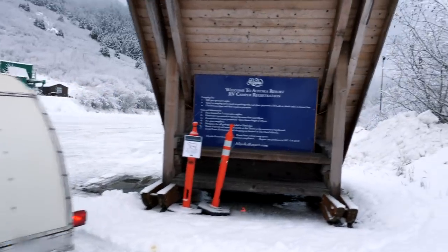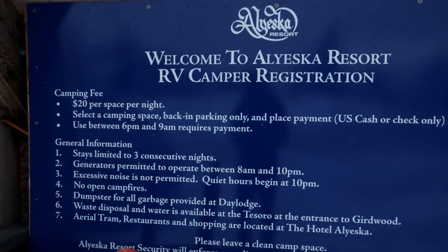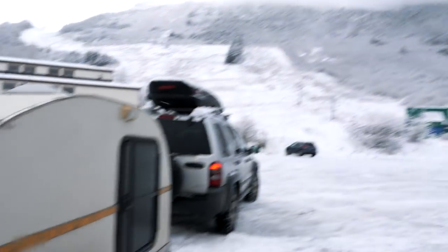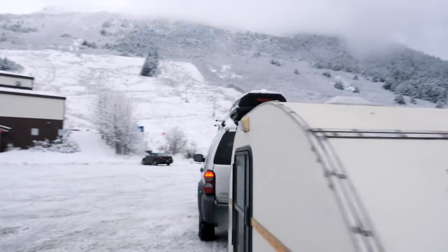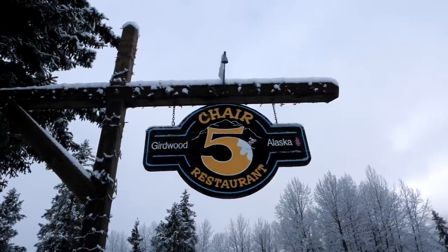Another thing many people don't think about with ski resorts: for about twenty dollars you can park in their lot and stay the night. That gives you access to the toilets, warming up inside, and the ability to be the first one on the powder in the morning and the last one off the slopes at night. Then you get to head into your small teardrop, drink hot chocolate, and gaze at the stars while everybody else has to drive home and come back the next day.